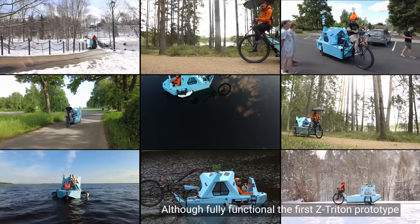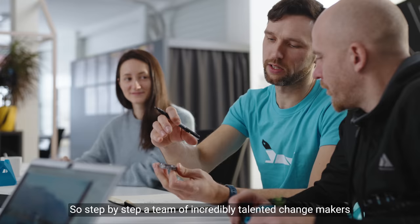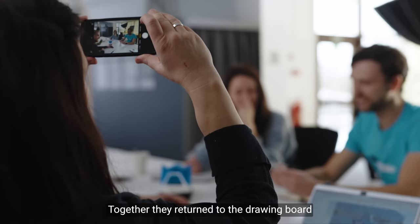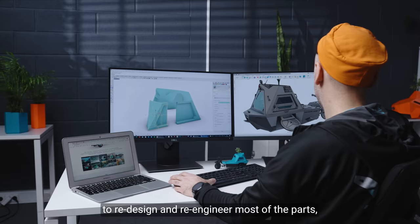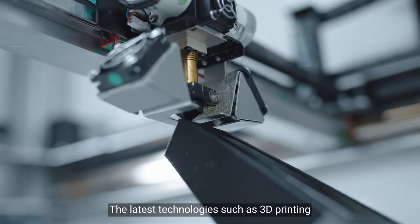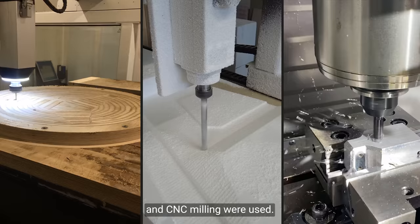Although fully functional, the first Z-Tridon prototype needed improvements before it could hit mass production. So step by step, a team of incredibly talented change makers and top engineers was formed. Together, they returned to the drawing board to redesign and re-engineer most of the parts.